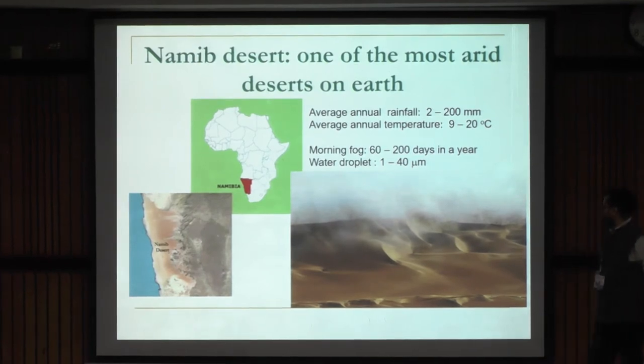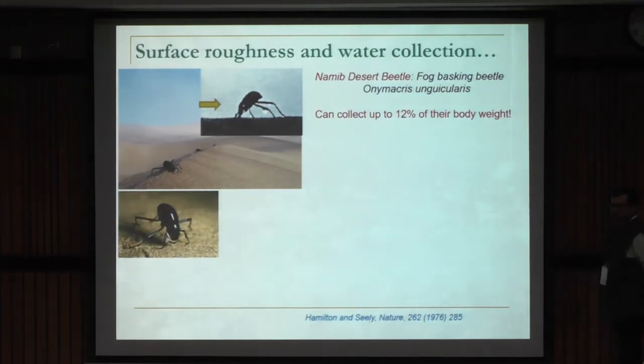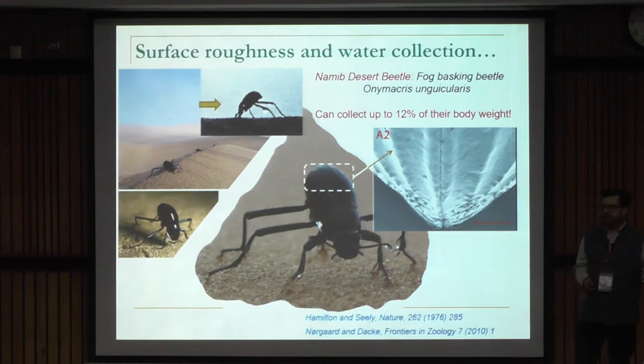Every day from the ocean, air currents bring in dew. And this species, Onimacris ungukularis, locally named as the Namib Desert beetle, uses this morning fog to quench their thirst. Every morning they climb to the top of the dunes, take a pranama position and harvest fog at their back. The back, also known as elytra, has some strange features — bumps, roughness, and it's coated with some wax.